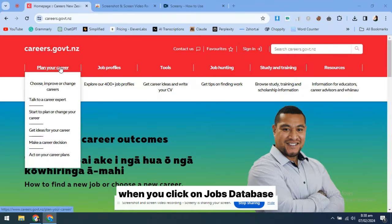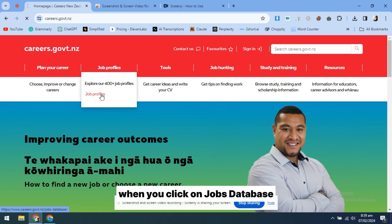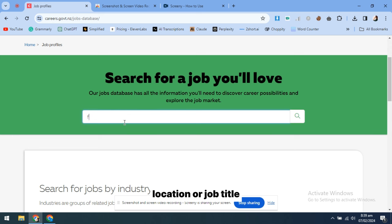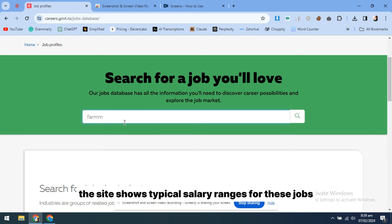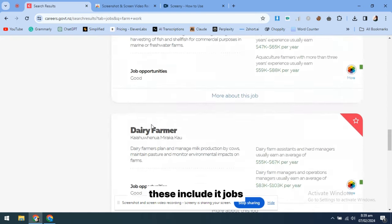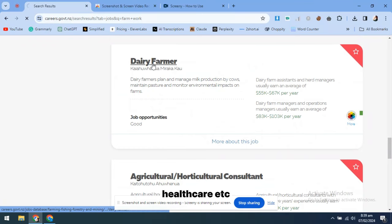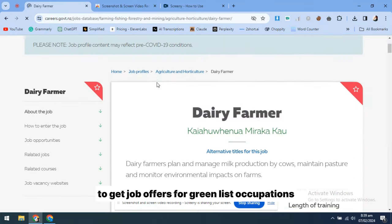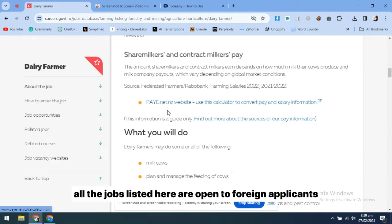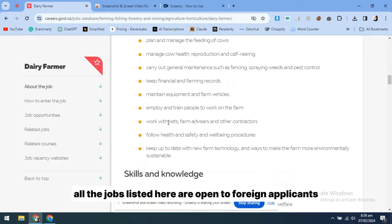For example, when you click on Jobs Database, you can search for jobs by industry, location, or job title. The site shows typical salary ranges for these jobs. There is also a green list of jobs that are always in high demand in New Zealand — these include IT jobs, engineering, healthcare, etc. It's easier to get job offers for green list occupations, and all the jobs listed here are open to foreign applicants.